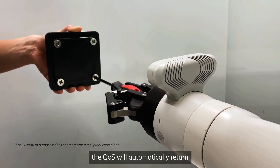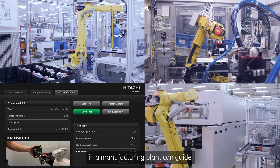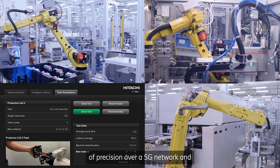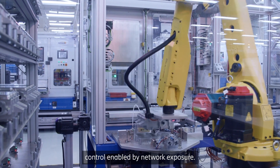Once the task is finished, the QoS will automatically return to its default setting. This demo shows how an application in a manufacturing plant can guide collaborative robots to assist human operators with a high degree of precision over a 5G network, allowing on-demand quality of service control enabled by network exposure.